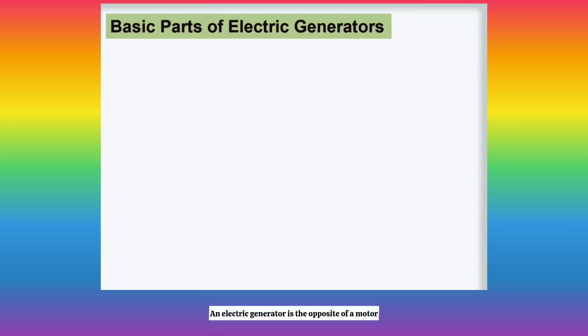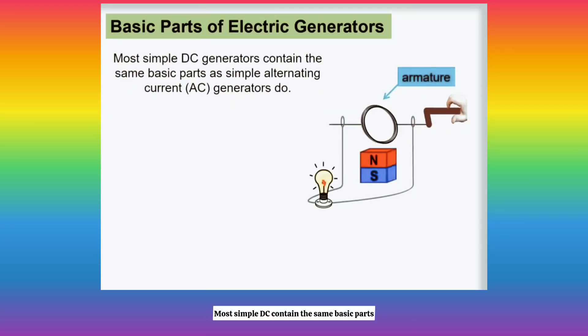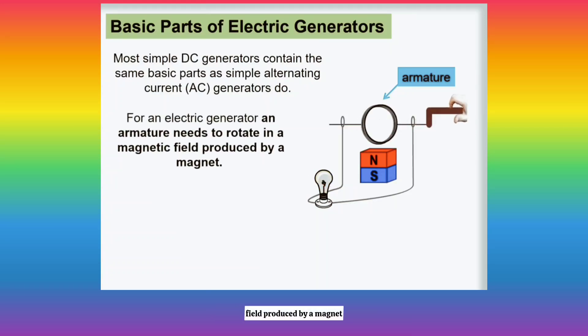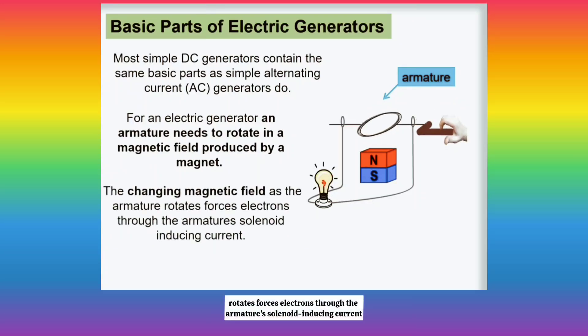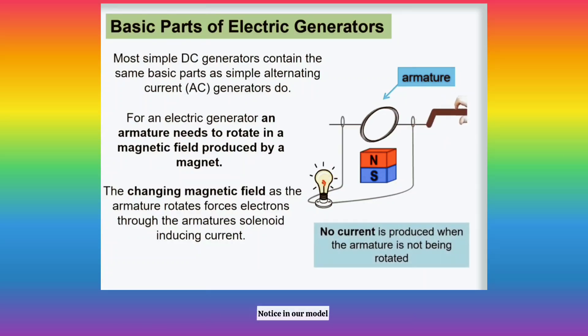An electric generator is the opposite of a motor. Most simple DC generators contain the same basic parts as simple alternating current generators. For an electric generator, an armature needs to rotate in a magnetic field produced by a magnet. The changing magnetic field as the armature rotates forces electrons through the armature's solenoid, inducing current. Notice in our model that no current is produced when the armature is not being rotated.